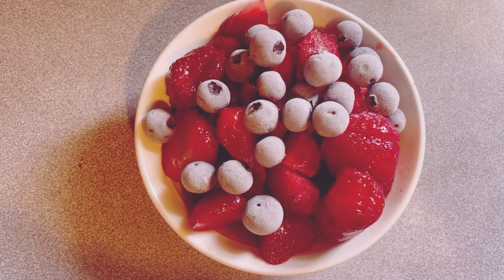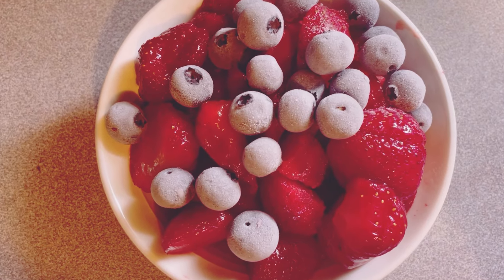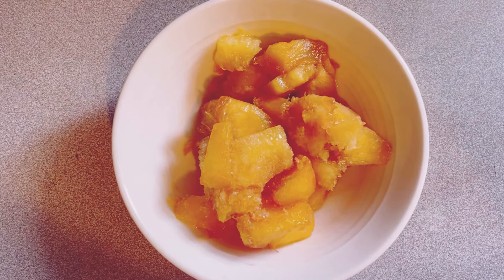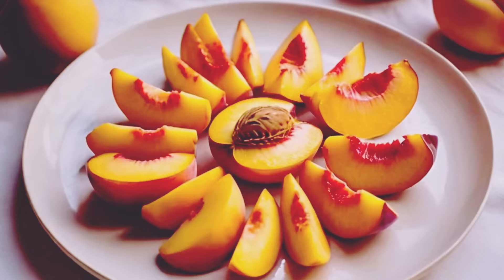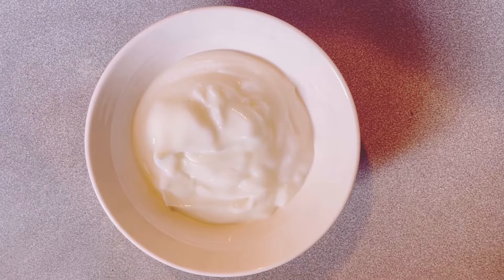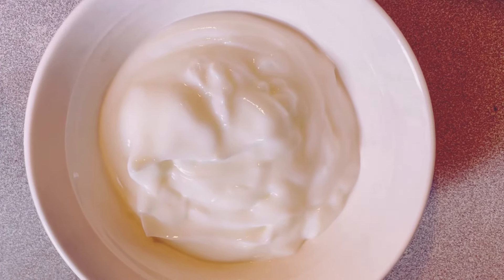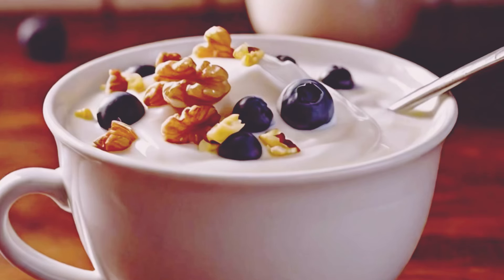First up, let's talk ingredients. You will need a variety of fresh and vibrant fruits to make this smoothie not only tasty, but also visually appealing. 1 cup of mixed berries — fresh or frozen, whatever you have on hand. Berries are rich in antioxidants and add a burst of flavor. 1 ripe banana, which adds natural sweetness and a creamy texture. 1/2 cup of peach slices — peaches are great for adding a subtle sweetness and a bit of fiber. 1/2 cup of your favorite yogurt. I love using plain or vanilla for that creamy texture and a bit of protein. Yogurt also adds a nice tangy flavor that balances the sweetness of the fruits.